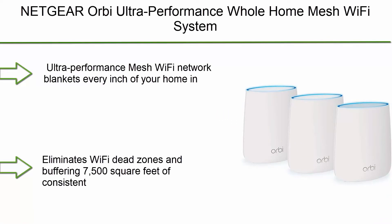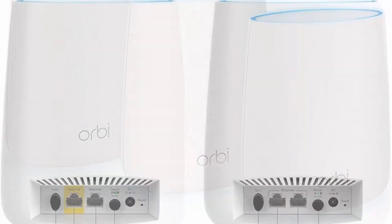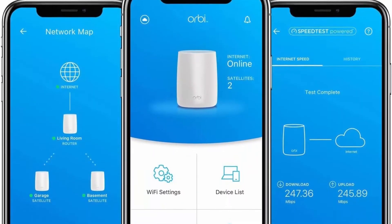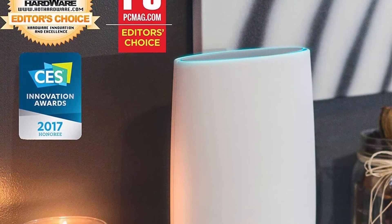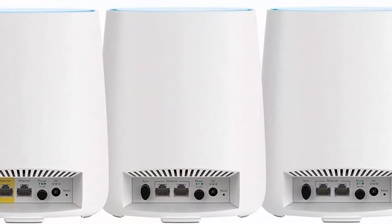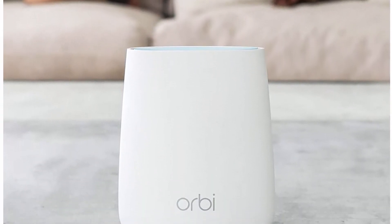Number 7: Netgear Orbi Ultra Performance Whole Home Mesh Wi-Fi System. Wi-Fi router and 2 satellite extenders with speeds up to 3 Gbps over 6000 sq ft, AC3000, RBK53. Ultra Performance Mesh Wi-Fi blankets every inch of your home with super fast and seamless Wi-Fi connectivity room to room, wall to wall, floor to floor. Eliminates Wi-Fi dead zones and buffering. 7500 sq ft of consistent coverage with speeds up to 3.0 Gbps. Maintains speed even as more devices use your Wi-Fi, thanks to patented Tri-Band technology.